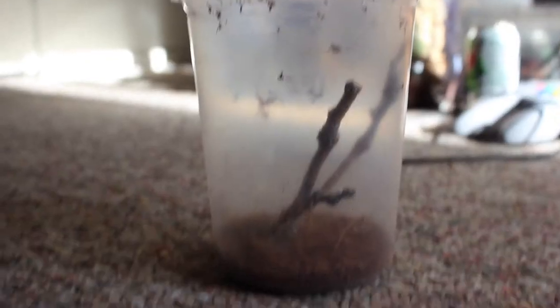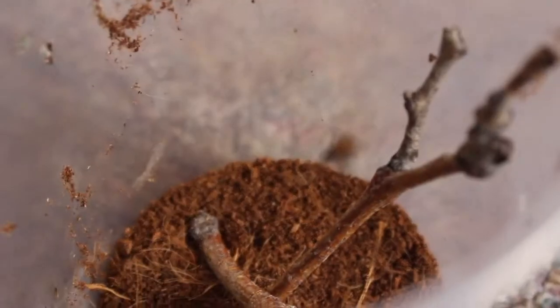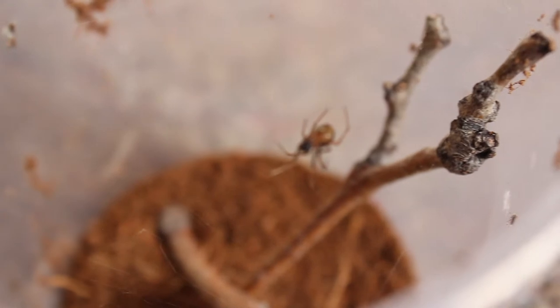Announcing that we now have two bedrooms in the Spider Bed and Breakfast! This one is just one that I got for spiders like orb weavers and false widows or widows.